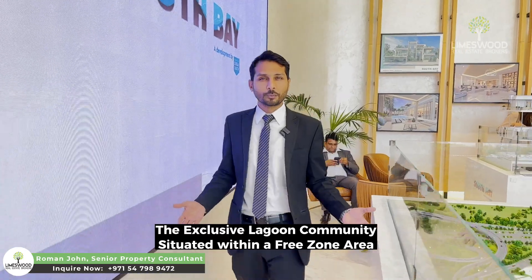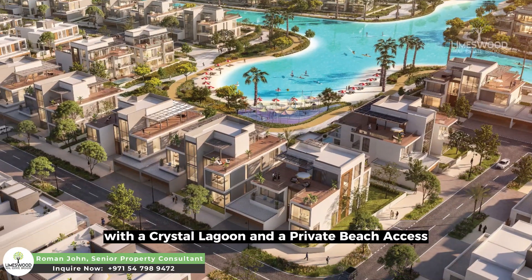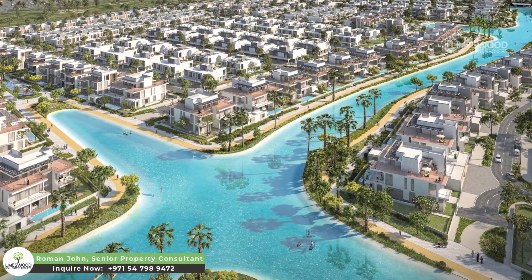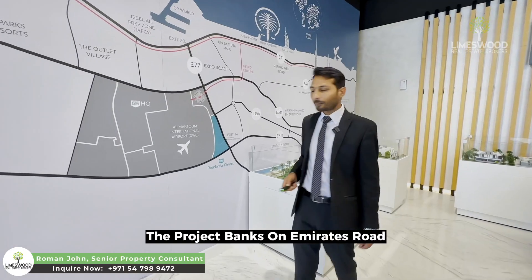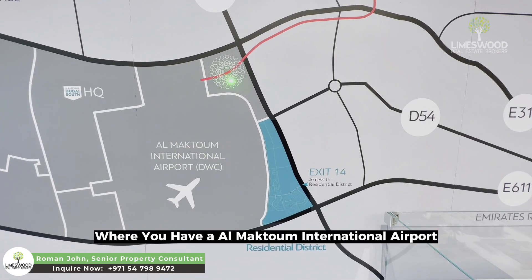This is the only lagoon community in a free zone area, featuring a crystal lagoon and private beach access. The project is located on Emirates Road along with Expo Road, close to Al Maktoum International Airport and Expo City.